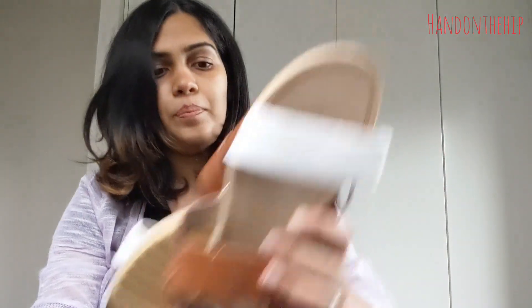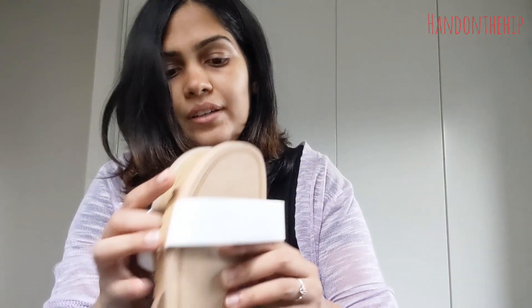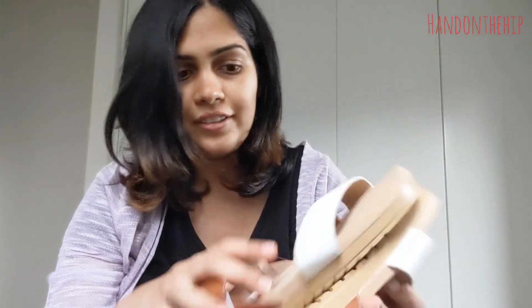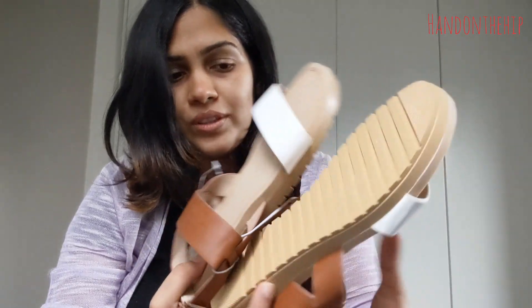I got another similar pair in a different color — it's got a tan belt and a white belt. I still haven't worn these but it's just five dollars, so why not pick up two? That's it for today — I hope you guys enjoyed my haul. I'm really excited to wear all these clothes.